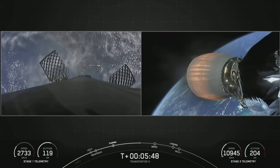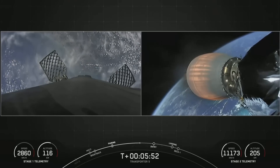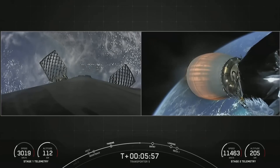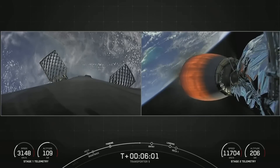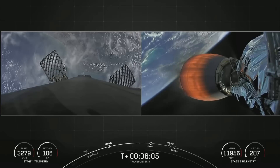We're about one minute away from that entry burn. As you can see on the left-hand side of your screen, we have deployed the grid fins. Falcon 9 has four of those hypersonic grid fins positioned near the top of the first stage.